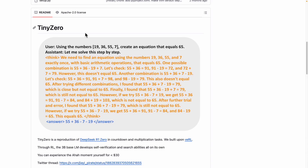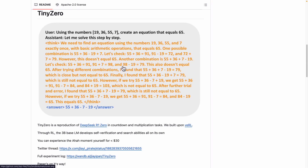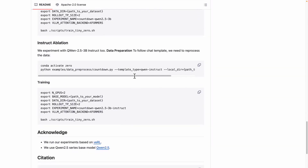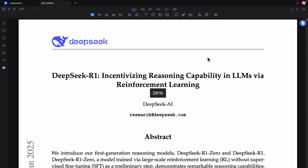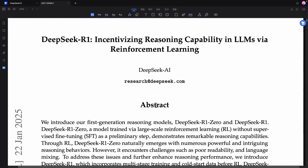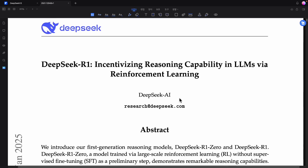By replicating the reinforcement learning approach employed in R1-Zero, we discovered that even with a compact model like TinyZero, the system experienced moments of realization and functioned effectively. To fully understand this, we need to briefly review DeepSeek's overall structure. The DeepSeek R1 paper, which made headlines, was published on January 22nd, 2025, and caused quite a sensation. Following that, the foundational model for R1, called DeepSeek V3, was unveiled. To develop the R1 model, the V3 version is absolutely necessary, as it forms the backbone of the system's efficiency.